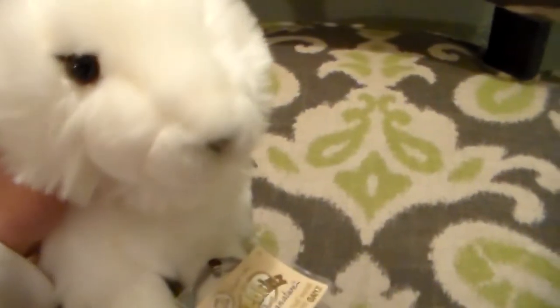Hello, today I will be adopting the Webkinz Signature Arctic Hare, who I just got in the mail today from Amazon. Her name is going to be Sheila, and she's going to be a girl.